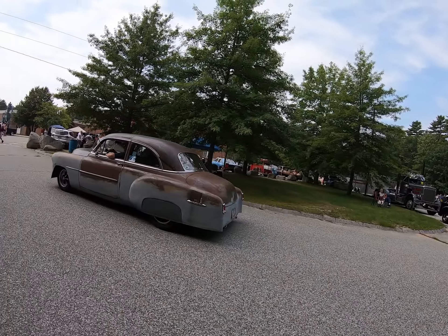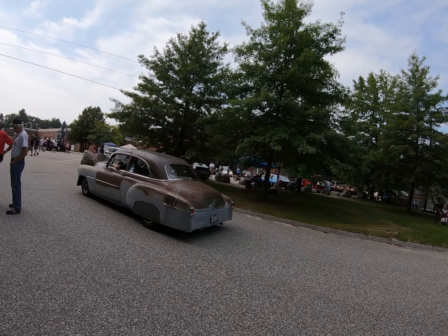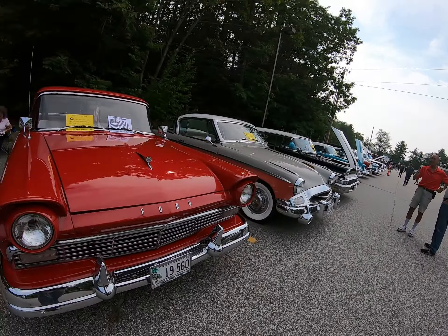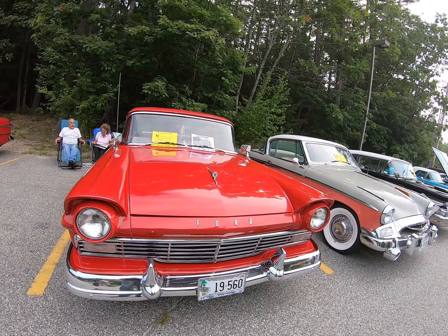Another rat rod coming in — looks like he's got the roof marked off, he wants to put T-tops in it. And there's a '57 Ford Ranchero.